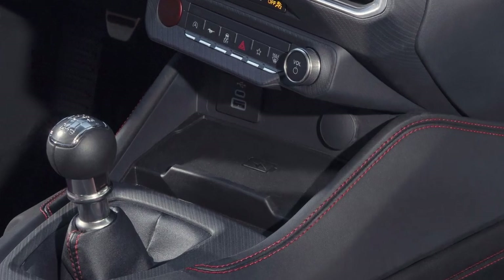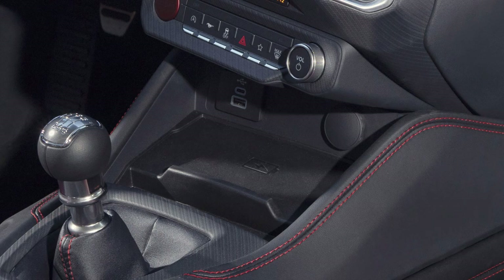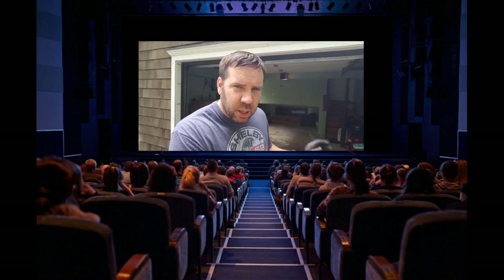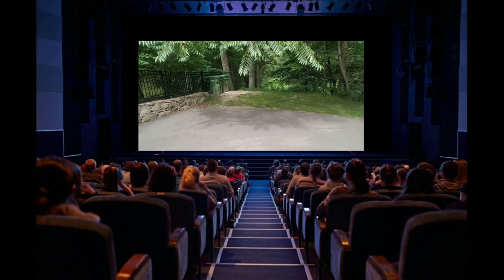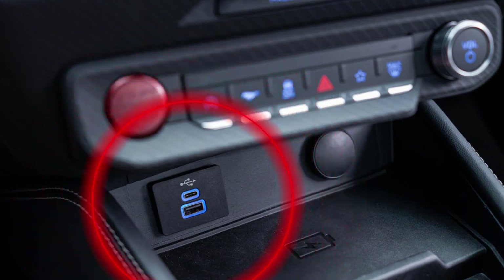This adjustment opened up some space for an optional wireless charging pad and vertical phone holder — so you can watch videos while parked. Just pull over first, please. Also noting both USB and USB-C ports right here.